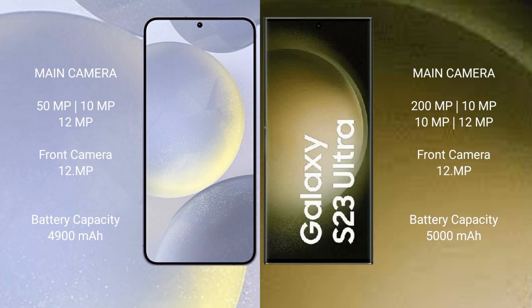The Samsung Galaxy S24 Plus has a 4900mAh battery with 45-watt fast charging support. The Samsung Galaxy S23 Ultra has a 5000mAh battery with 45-watt fast charging support.